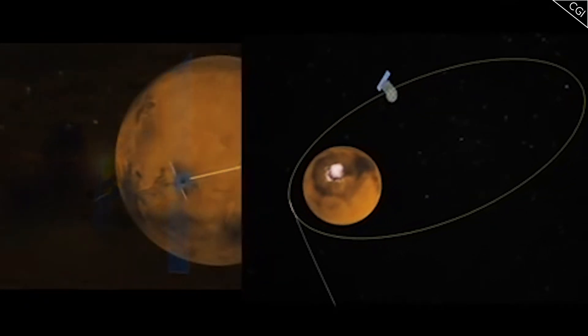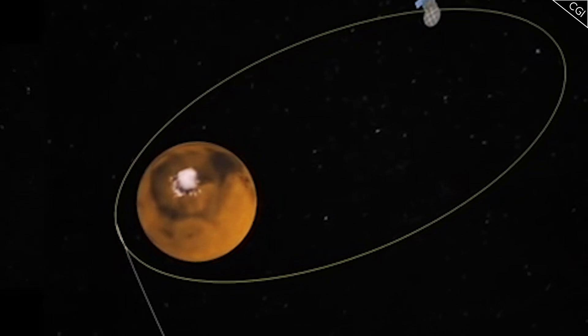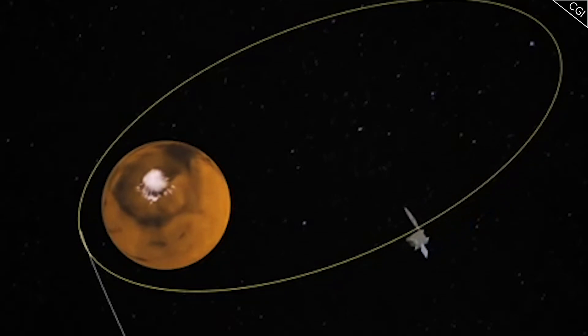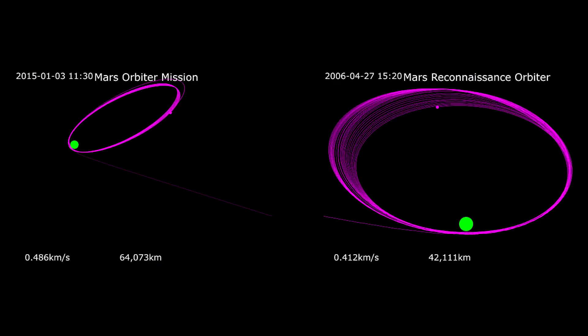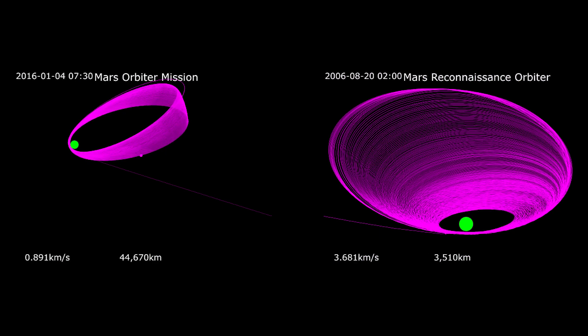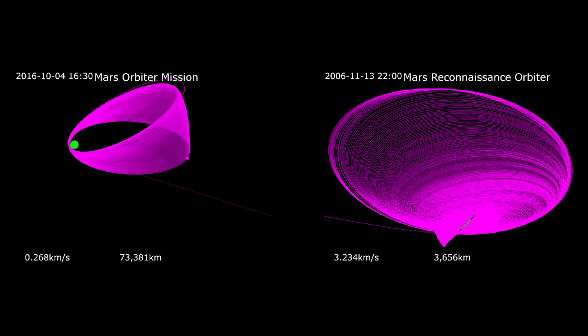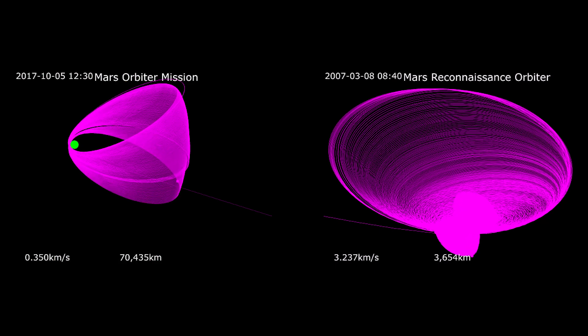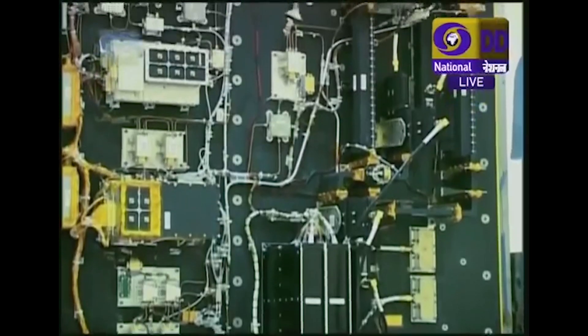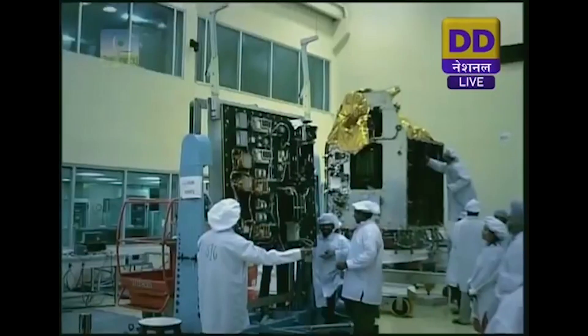At its furthest point, Mangalyaan is almost 80,000km from Mars, and its closest approach takes it only 420km above its surface. This orbit is much different from NASA's Mars Reconnaissance Orbiter, which remains close to the Martian surface in order to image the surface at a much higher resolution. This is due to the different science goals of the missions. Mangalyaan does seem like more of a technology demonstration mission, although scientific instruments on board had a particular focus to study Mars' upper atmosphere.